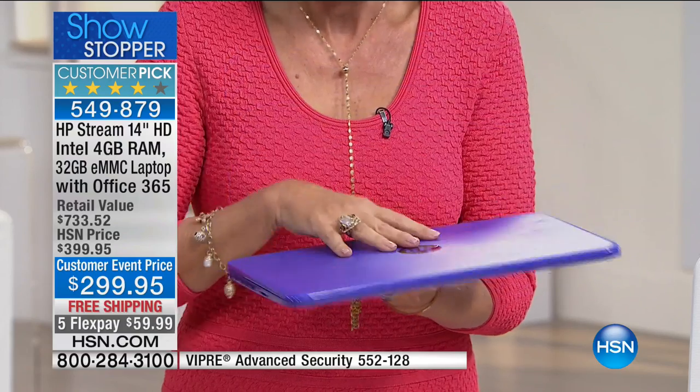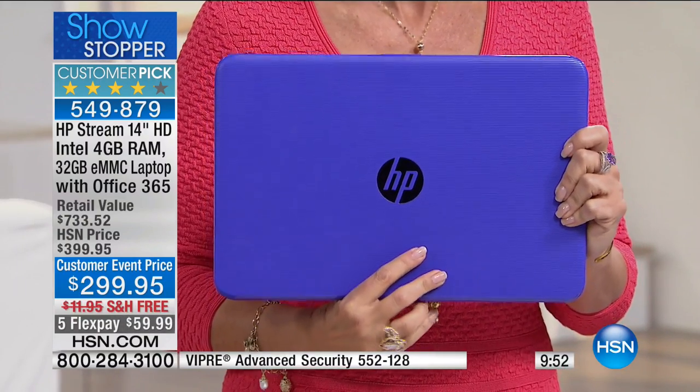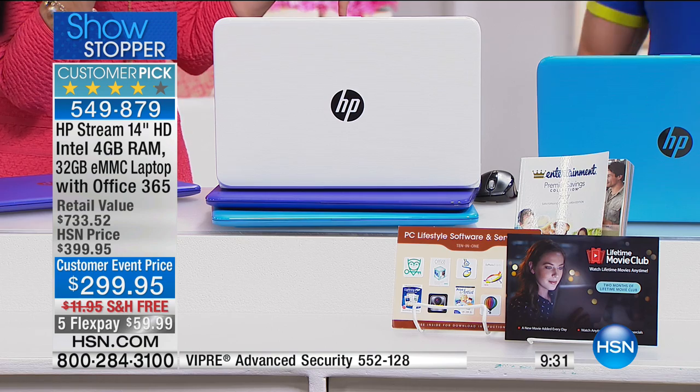Unless you're running really intense graphic rendering programs or very advanced science or math software, I truly think this works for 90% of the population. It has a 32-gigabyte built-in solid-state drive — and those of us who are techies love solid-state drives because they're faster. There's also auto on and off, and the streaming video quality is excellent.